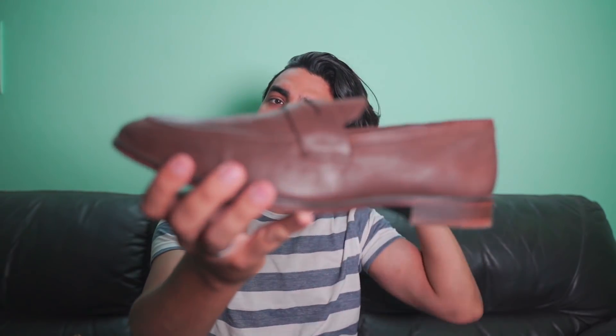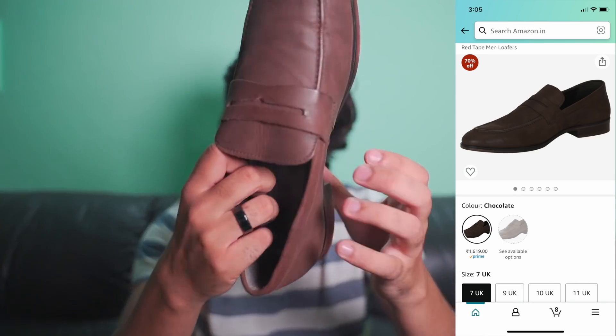Let's start today's story and show you which things you need. Links are always in the description. My first shoe is a Red Tape — a chocolate brown loafer. People usually see black shoes and white shoes but brown and normal shoes don't get covered, so this is for you guys. It's a very good finish shoe with soft leather on top, UK size 9, and very good padding.